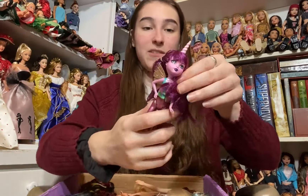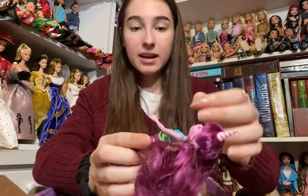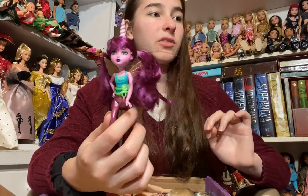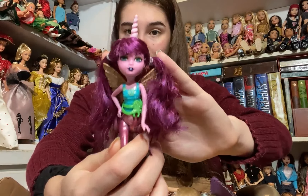The next doll is a Frightmares and I am very very excited. I do have a few of these already but I don't have this one. She's got a little unicorn horn and she's got her wings and her belt and she's actually in pretty good shape. I think I now have seven Frightmares. She's very very cute and in really nice shape.